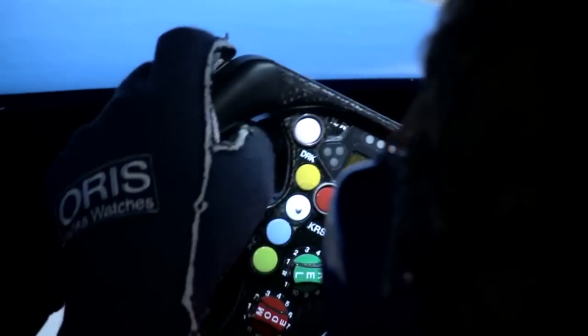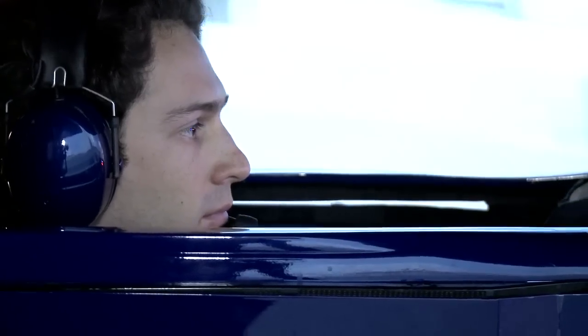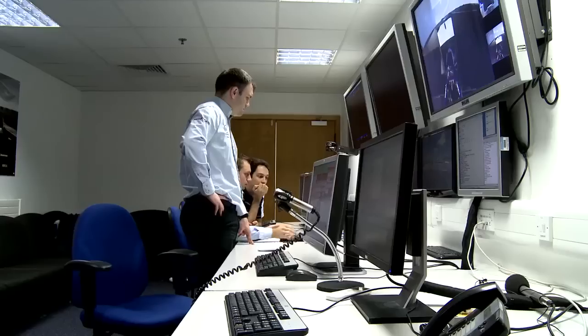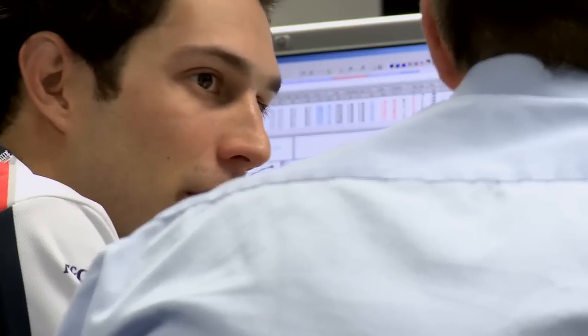The technology that we use in the simulator allows us to accurately represent how the car behaves compared to real life. It's been very useful for me to learn the steering wheel layout and how the team works. I've been working with my engineers, which helps a lot.